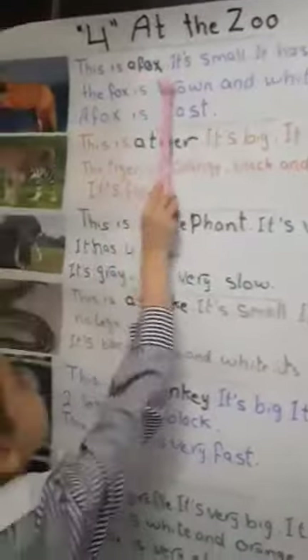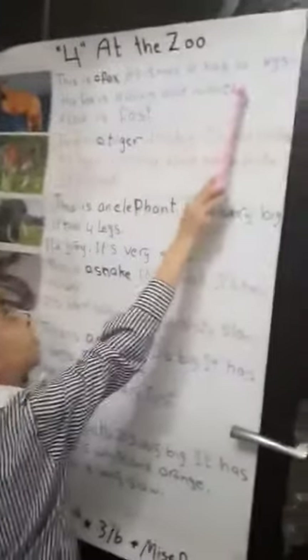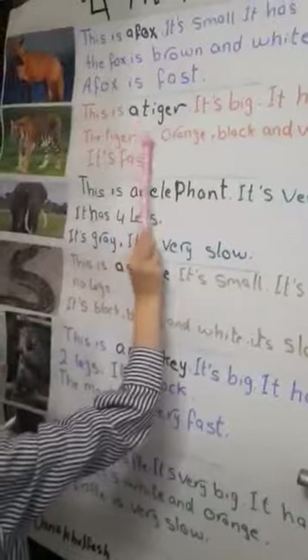This is a fox. It is small. It has four legs. A fox is fast.